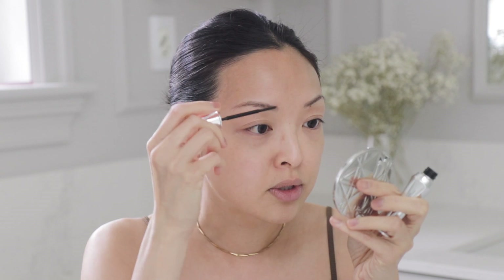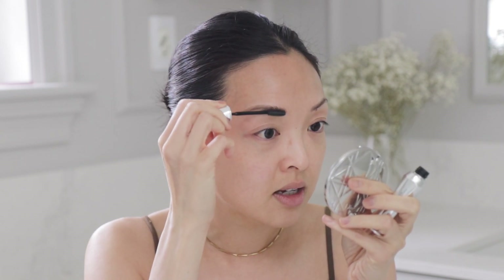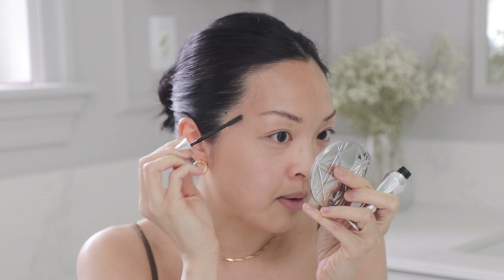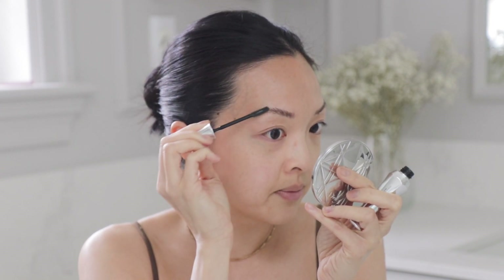First things first, I always do my brows in the morning. If I don't get anything else done on my face, it's going to be brows and some skincare obviously. What I've been using a lot is the Benefit 24 Hour Brow Setter — this is the clear brow gel and I absolutely love it. It's been really nice especially since I got my eyebrows laminated. I love having my eyebrows fluffy and fuller.